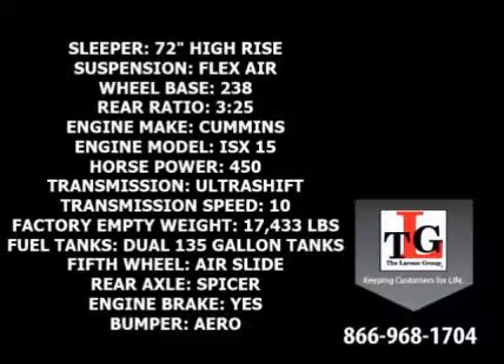A factory empty weight of 17,433 pounds doesn't hurt either. Powerful Cummins technology provides 450 horsepower. Dual 135-gallon fuel tanks provide a good range between fill-ups without adding unneeded weight.